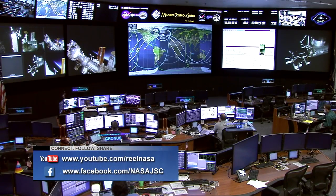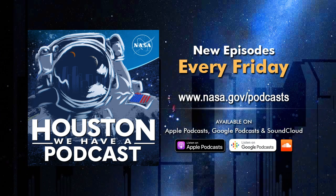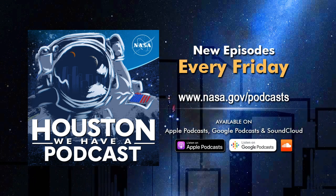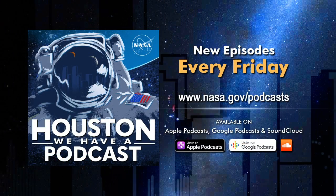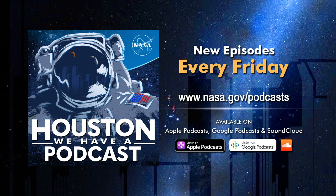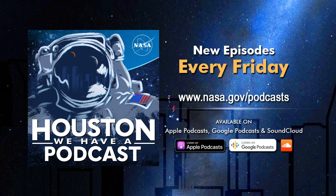If you want another look at any of the stories we featured today, you can always find them on YouTube and Facebook, where you'll also find a lot of other great features on a variety of NASA topics. If you are looking for good conversation about human spaceflight, check out Houston We Have a Podcast — a weekly show talking to folks involved in all areas of space exploration. This week's episode focuses on some of the outstanding research efforts and things we've already learned from experiments on the space station. Go to nasa.gov/podcasts for this week's episode and all previous episodes, also available on Apple Podcasts, Google Podcasts, and SoundCloud.